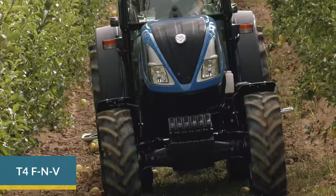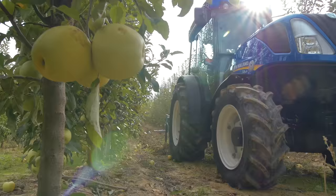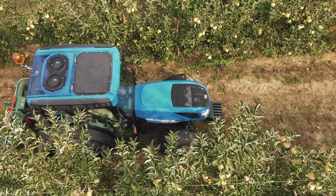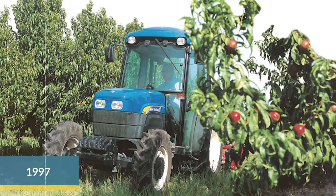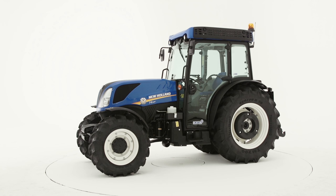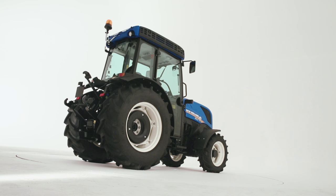Let's start from the new T4 FN&V tractor series, called to duty of managing and harvesting valuable fruit and vegetable plantations. In this category, 3 out of every 10 tractors sold are New Holland products — a sales record built on history, know-how and experience. A background of innovation that today is inherited by the new T4 Specialty. Here it is in the limelight.